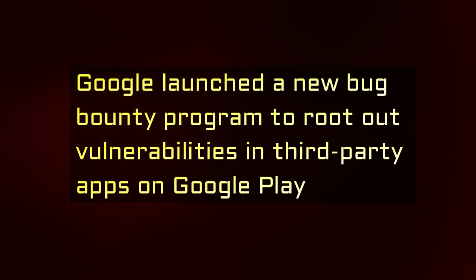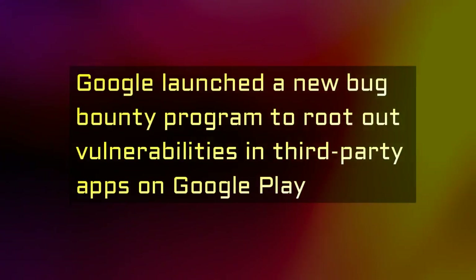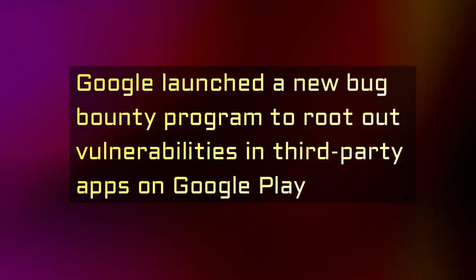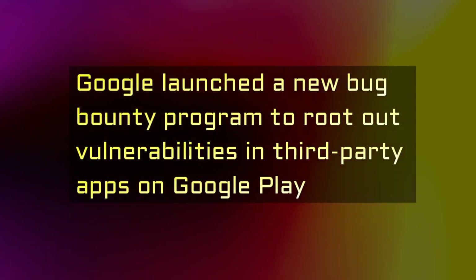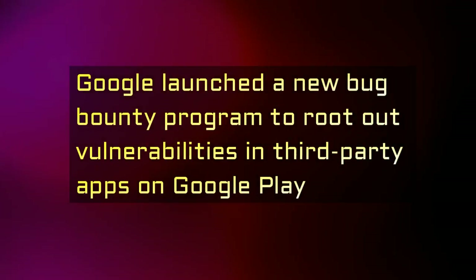Presently, Alibaba, Dropbox, Duolingo, Headspace, Line, Mail.ru, Snapchat, and Tinder are eligible for rewards, but Google says that this list will expand with time.